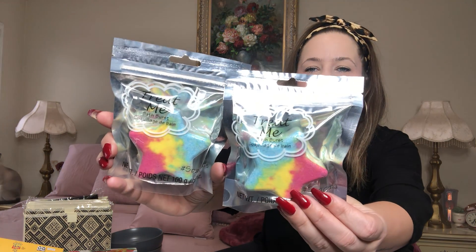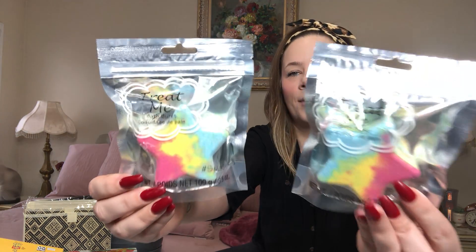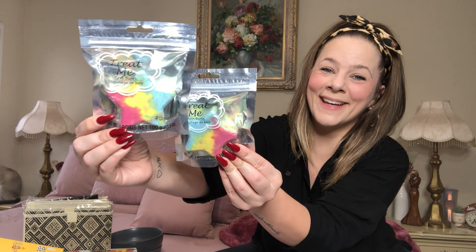I grabbed two new tie-dye bath bombs — and tie-dye is back in. These are the cutest little tie-dye bath bursts. Teenagers would love these. It doesn't say the scent, it just says bath burst, but I got them because of how cute they look.